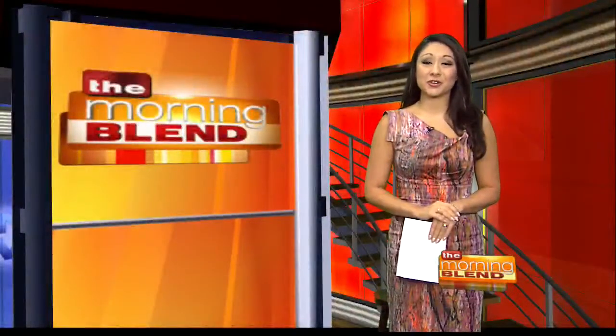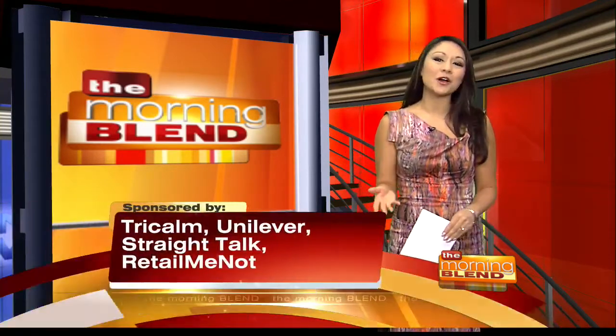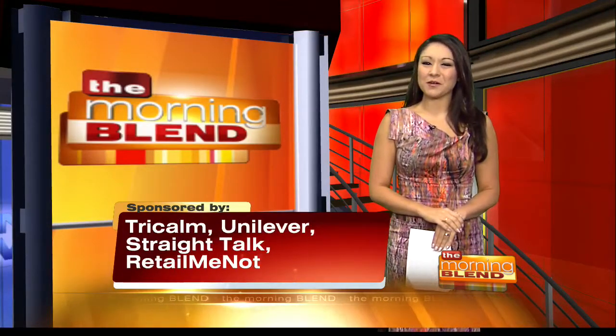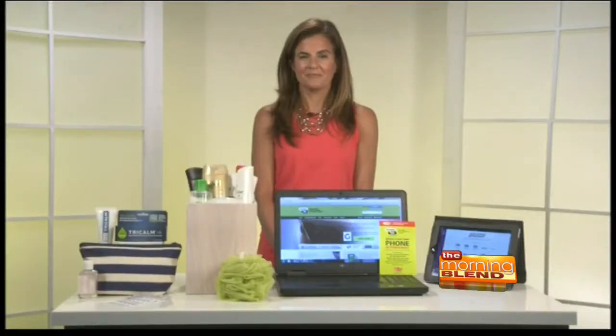They may not wear a mask or a cape, but moms, they are the real-life superheroes. From responsibilities outside the home, to cooking meals and cleaning rooms, to refereeing squabbles, and even soccer practice chauffeuring, we know that you all do it all. To help make it easier, founder and CEO of Mom Trends, Nicole Feliciano, is here with some of her latest must-haves. Good morning, Nicole.